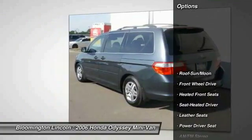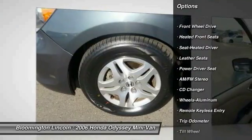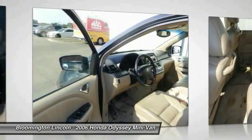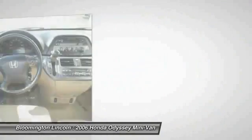Here are some of this vehicle's great options: traction control, third row seat, CD changer, quad seating, anti-lock braking system, moonroof, air conditioning, front home link garage door opener, power steering, aluminum wheels.